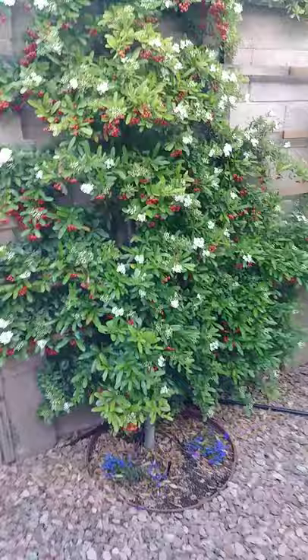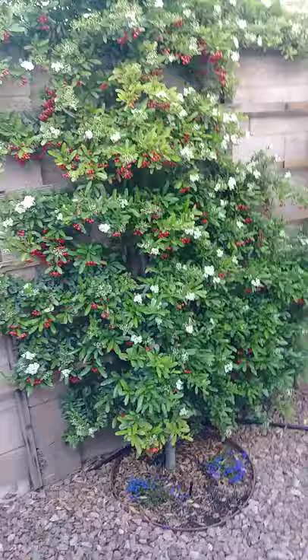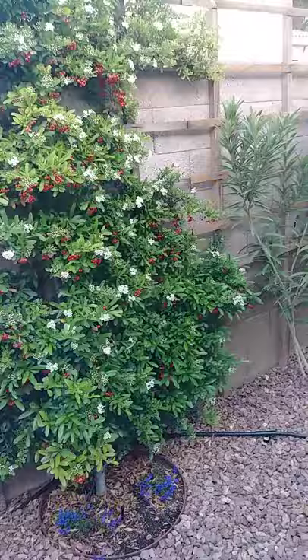That's a Texas sage, not blooming yet. But this I love — this is a pyracantha, which you can see the red berries, but they're about ready to drop. And the blossoms will become the berries for next year.